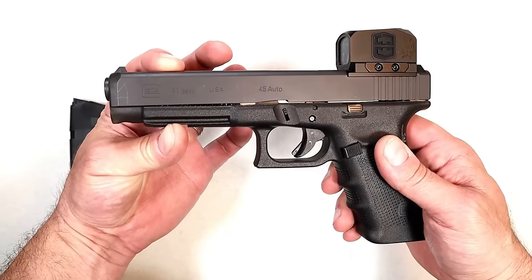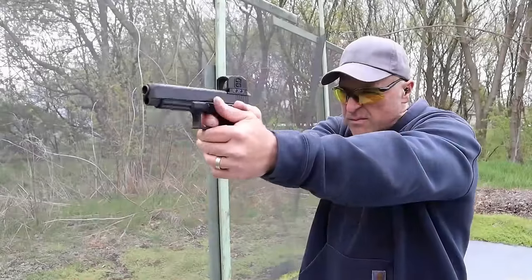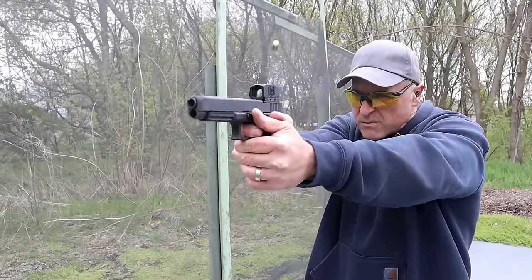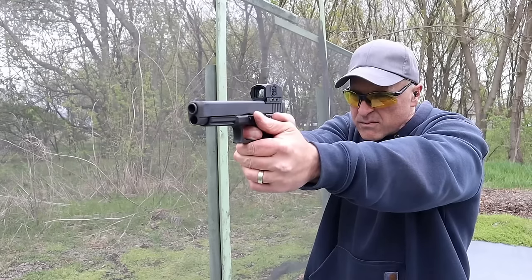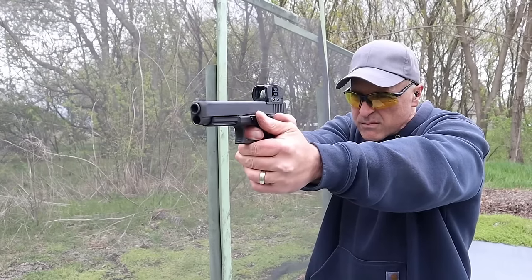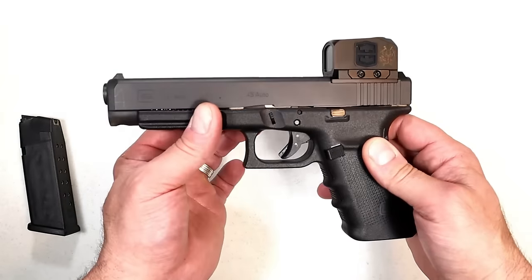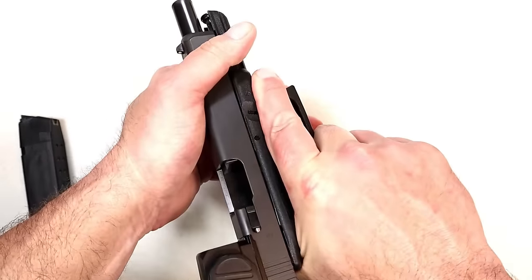The accuracy with the longer barrel is great and sort of mimics a 1911. The 41 was as close as you could get to a 1911 in terms of size and recoil impulse, and even with the double stack 13 round mags it just worked — it was great. And then stupidly I got rid of it and I really wish I hadn't.